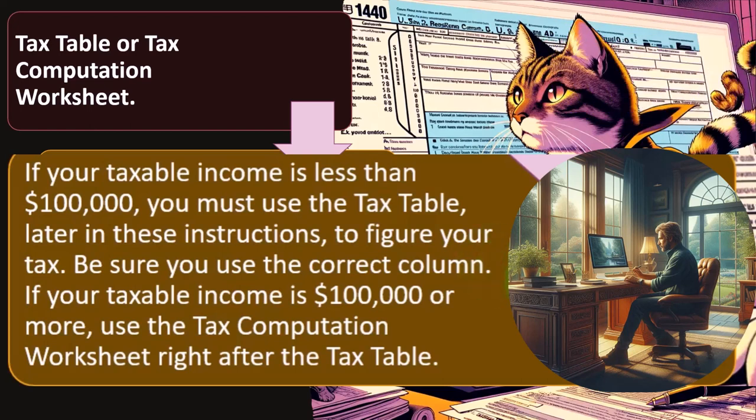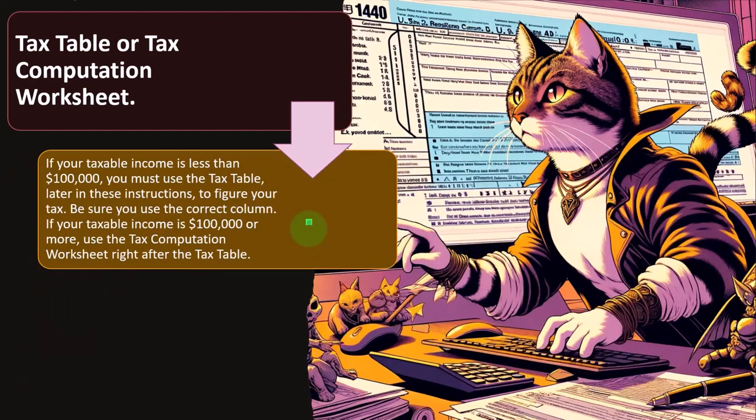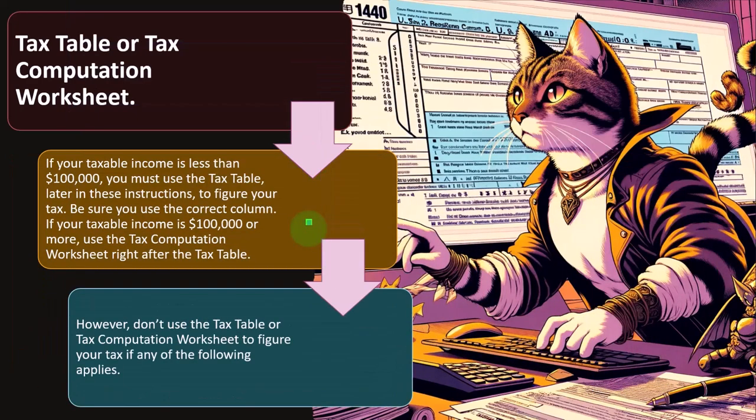Be sure to use the correct column. If your taxable income is $100,000 or more, use the tax computation worksheet. They built the tables up to $100,000, which most people will fit into. If you're over $100,000, you use the tax calculation worksheet, which is actually a bit more transparent because it shows you more of the structure of the progressive tax system — which we covered in prior sections.